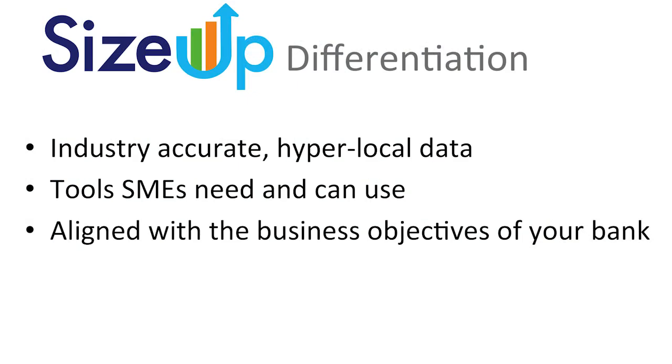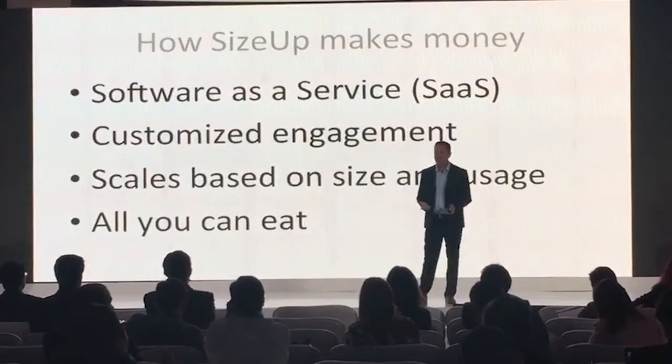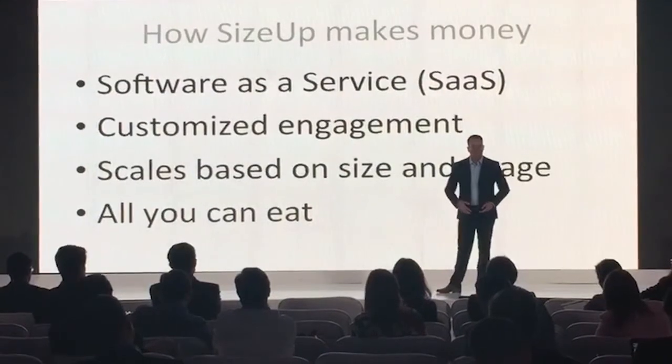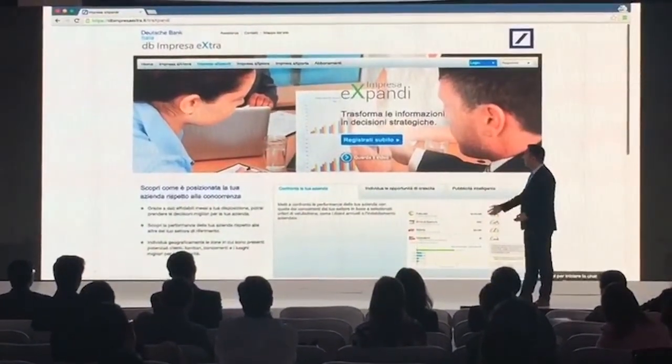In summary, what makes SizeUp special is we have industry-accurate, hyper-local data, and these are tools that regular small businesses can use — it's for everybody. We align and customize it to your bank's business objectives. We're a software as a service, we do customized engagements with banks, we scale based on need, and we grow it so all of your customers can use it. We're growing internationally — we launched in Europe with Deutsche Bank and BCSG — and now we're really excited about the opportunity in Latin America, where through this tool we can close the digital divide that separates small businesses from the information they need to survive in an information economy. If you're an innovative bank interested in partnering with us to bring this technology to your SME customers and want to be the first in your country to do so, let's talk afterwards. Thank you.